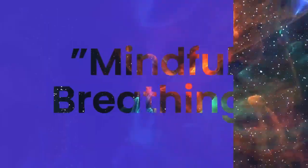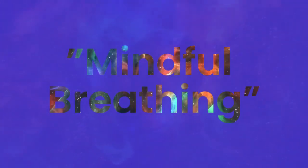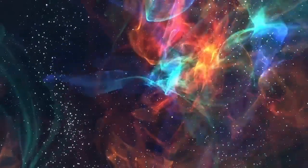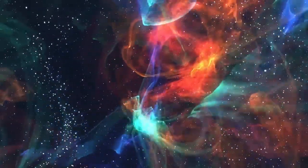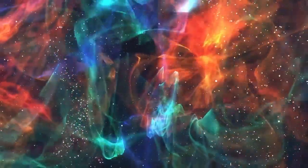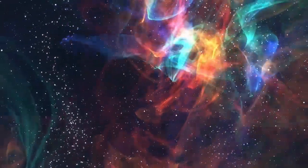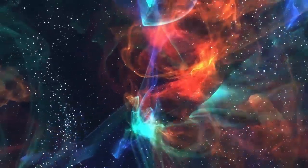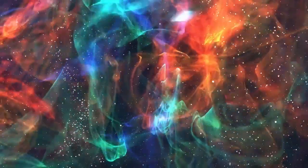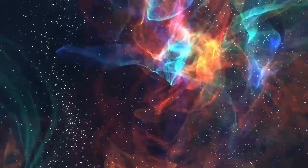The fifth and final technique is called mindful breathing. It's a form of meditation that can help you stay present and centered in the moment. Start by sitting comfortably with your back straight and feet on the ground. Close your eyes and focus on your breath. Notice the sensation of your breath moving in and out of your body. If your mind starts to wander, gently bring your focus back to your breath. You can set a timer for a few minutes or practice for as long as you like.